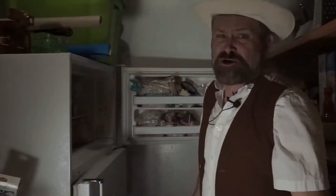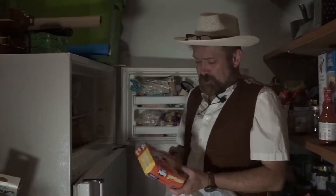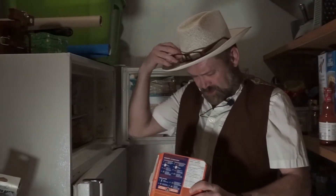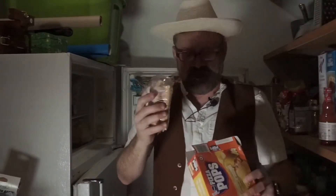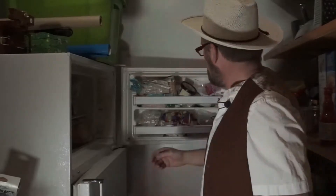Let's jump into our first item. We got some pizza pops. What is the expiration date on these suckers? How long have these been in the freezer? Well, there's not that much freezer burn on there, so maybe we'll keep that item, but we'll lose the box. We'll put that in the recycle area over there.